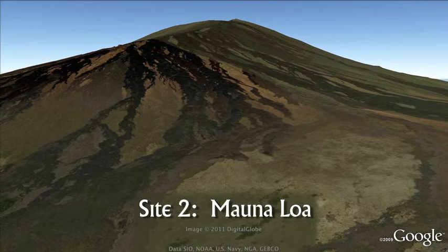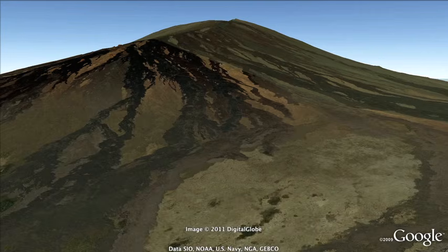Site Two: Mauna Loa Volcano. Mauna Loa is the largest volcano on Hawaii, covering half the area of the entire island. In fact, Mauna Loa is the largest volcano on planet Earth. It last erupted in 1984, and it has erupted 33 times since 1833. Just how big is Mauna Loa? Don DePaulo explains.